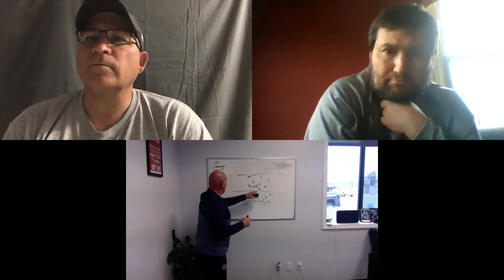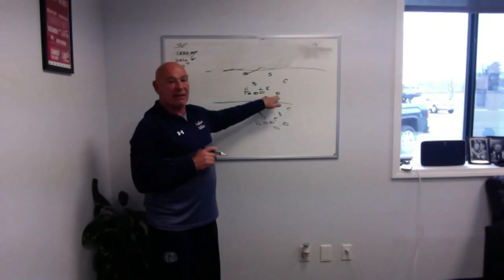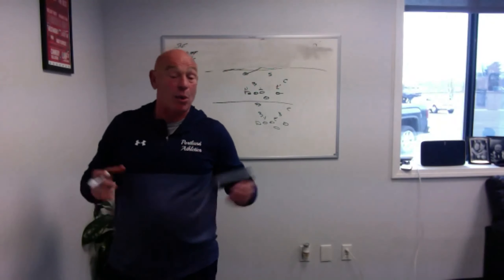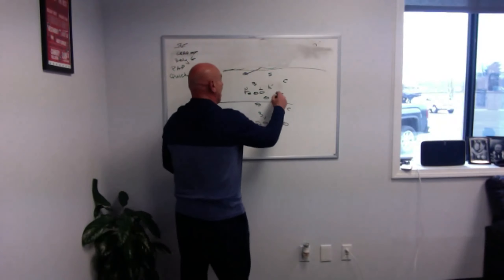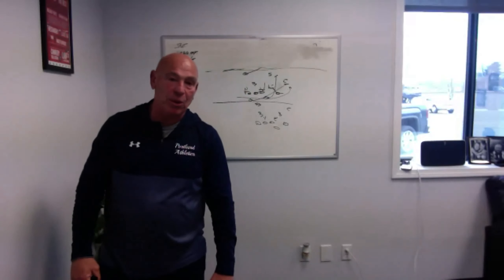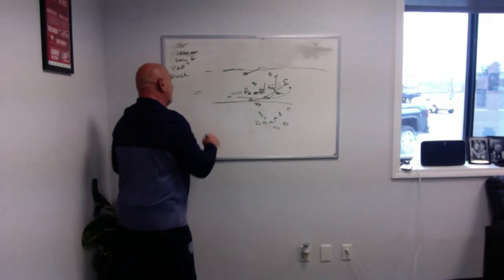Getting back to the odd defense: is the edge guy going to be inside our end or outside? We're going to force him inside by his alignment split. If they want to play him head up or outside, we're going to keep widening that split until he comes inside. If not, we'll widen to the sideline and run inside all day. We get that end inside, same concept - we're down, zone around to the safety, dive back blocks the corner, and we're out the gate.